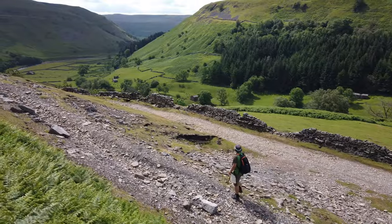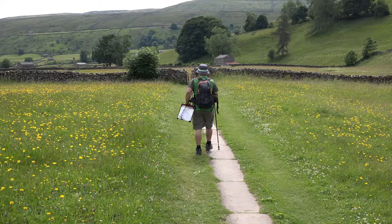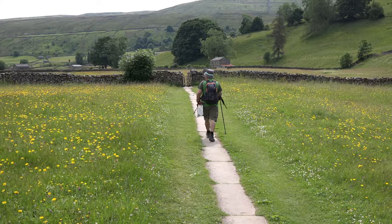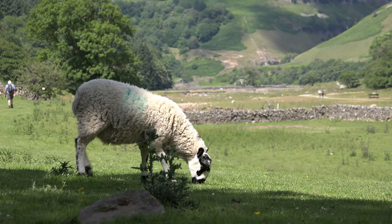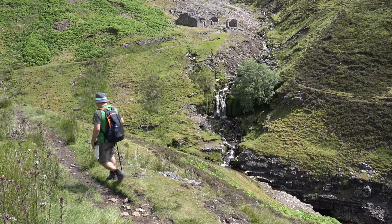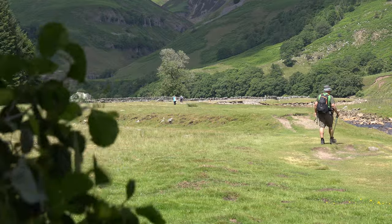In today's video I'll be taking you for a scenic walk between two villages through a valley, wildflower meadows and along a river in the northern part of the Yorkshire Dales. With its rich natural landscape and splendid views, it is worth every step throughout the walk. This is Upper Swaledale.